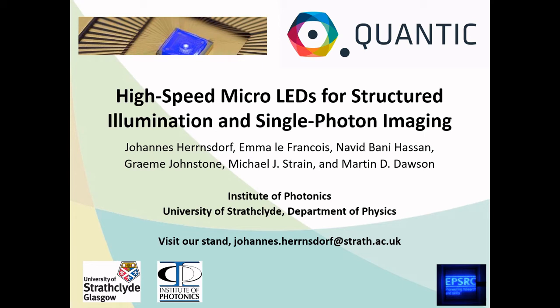Welcome! My name is Johannes Herrnstorff, and I am delighted to introduce you to this year's exhibit by the Micro-LED team at the Institute of Photonics, University of Strathclyde.